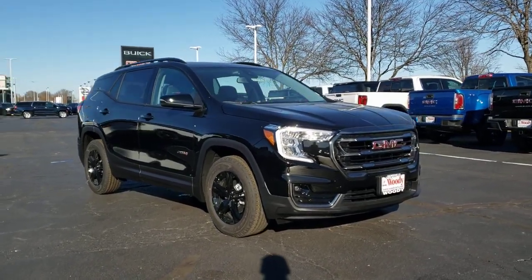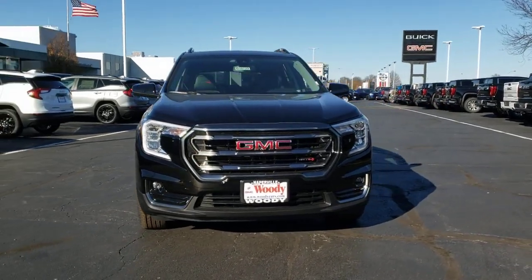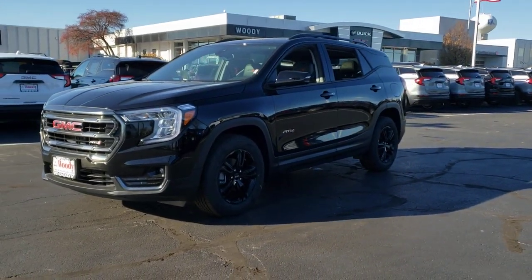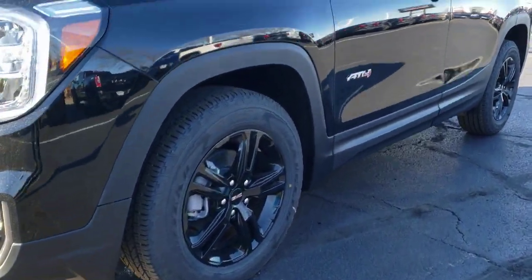You just found the 2023 GMC Terrain. Enjoy road trips more than ever before in this handsomely styled Terrain. Its comfortable, flexible interior offers all the amenities and space you need to make the journey relaxing. And you'll love its high safety scores too.